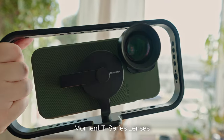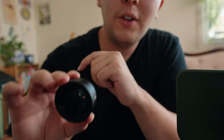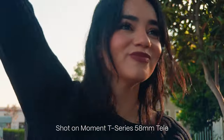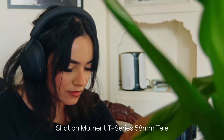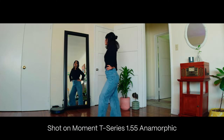Another essential accessory for mobile filmmaking are the Moment T-Series lenses. What I really love about these is that you're essentially treating your phone like a camera, giving yourself different lenses for different focal lengths and styles. My two personal favorites are the Tele 58mm lens and the T-Series Anamorphic lens. The T-Series 58mm Tele gives you a more punched-in focal length on your main 1x lens and creates some nice background blur, which helps your audience focus on your subject.